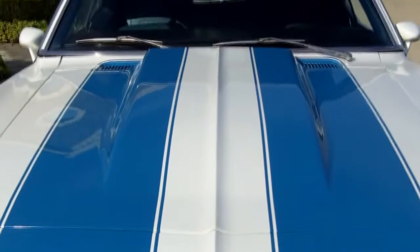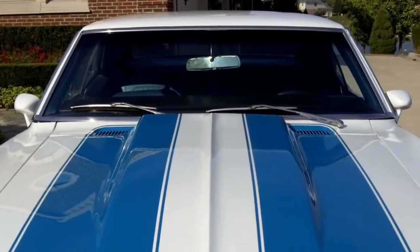Let's take a look at the paint — it's really a cool color combo. You've got the white paint and the blue stripes with a light blue interior.